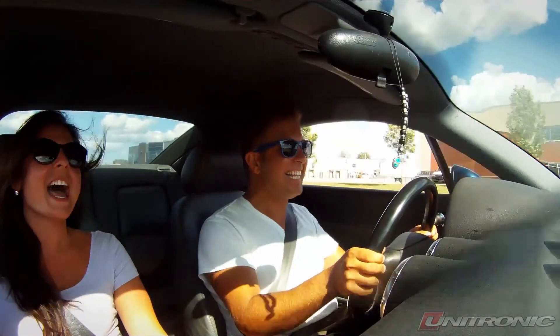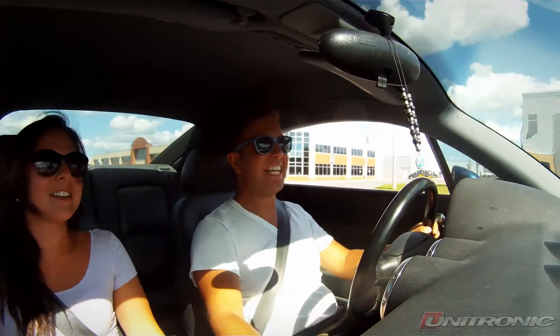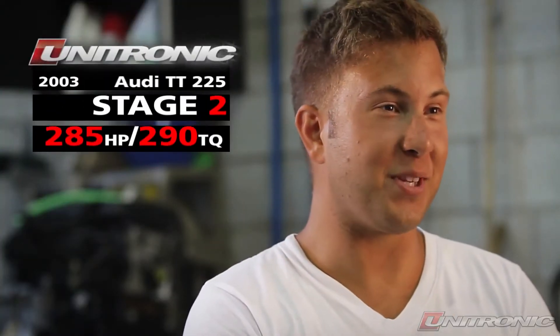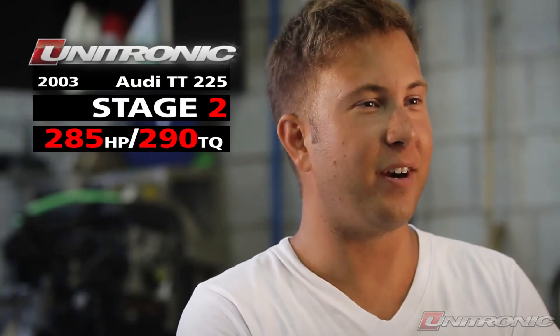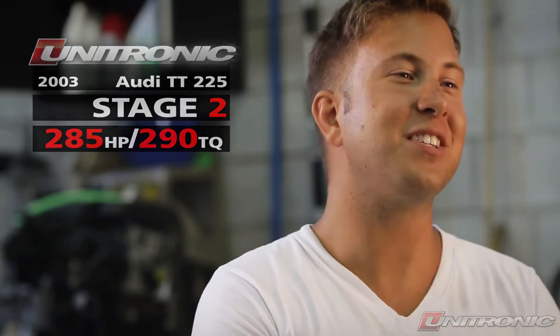I don't know how they did their job — I don't know how you'd drive like this every day. It's pretty crazy. It completely transforms the car. You wouldn't believe it is the same car. The turbo spools faster, holds longer, you get pushed back in your seat. It's really fun.